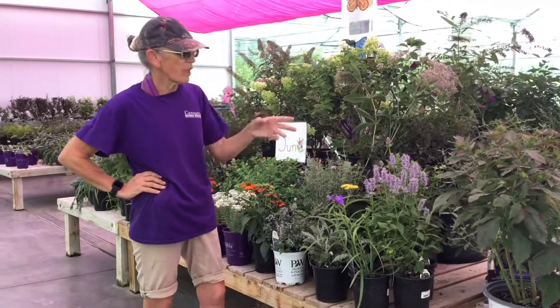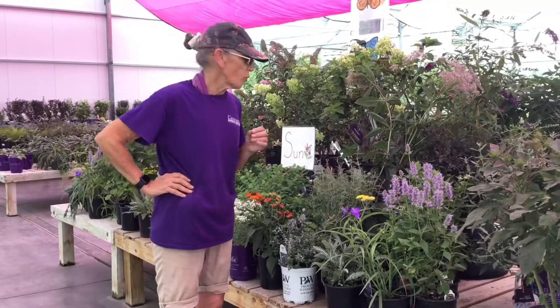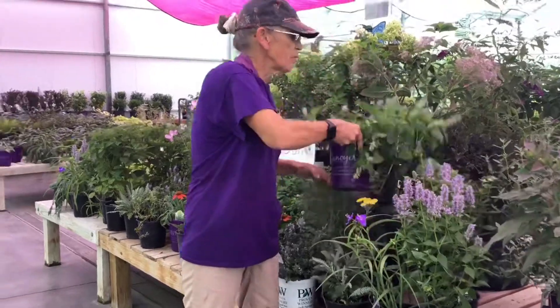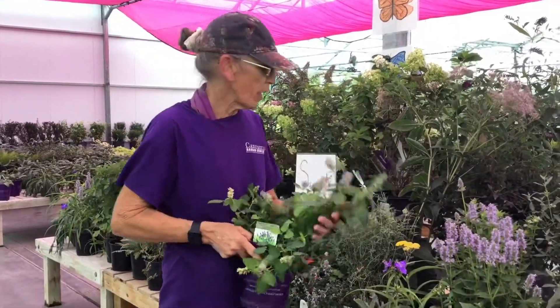It comes in various colors — kind of a lavender color, an orange tango color. There's also a Jubilee, which is more of a lime green with a soft pink on it. Absolutely gorgeous in any butterfly garden.